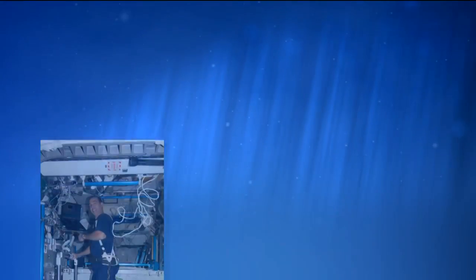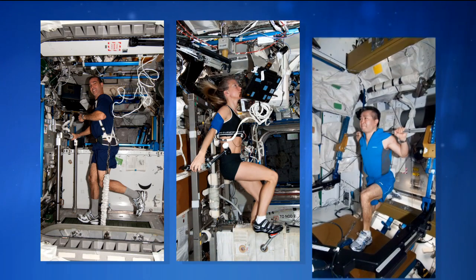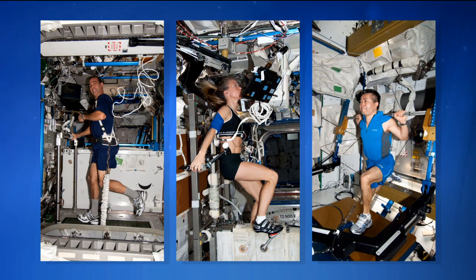Let's talk about the space gym. It has three main pieces of equipment: the treadmill, the stationary bicycle, and a resistive exercise device that simulates weightlifting here on Earth, for strength training. All three of those pieces of equipment are being used for crew members who are on the SPRINT program, and the others are also using it as well.